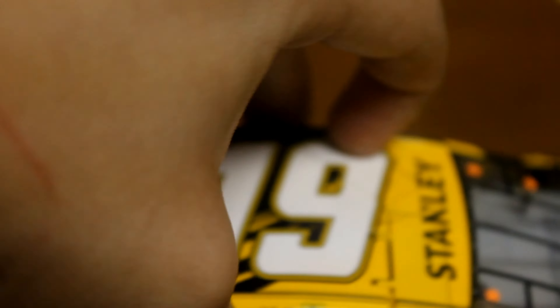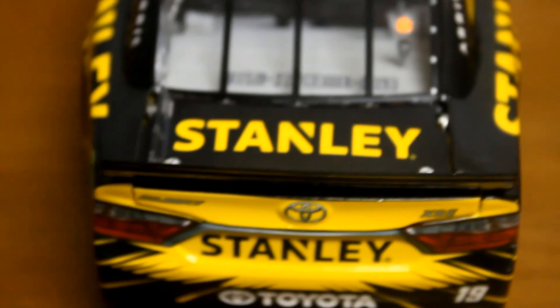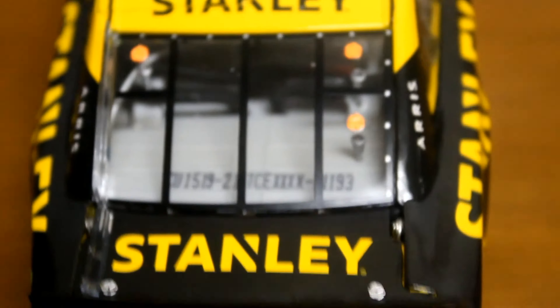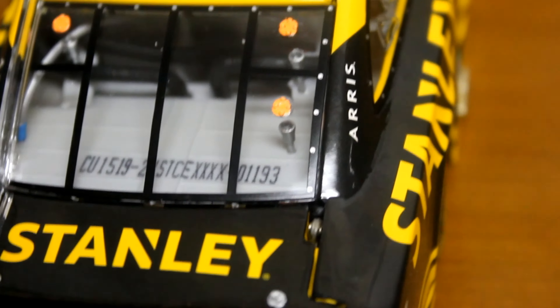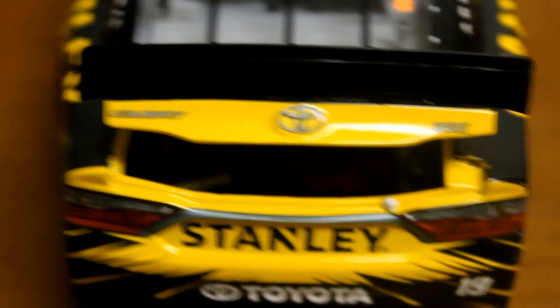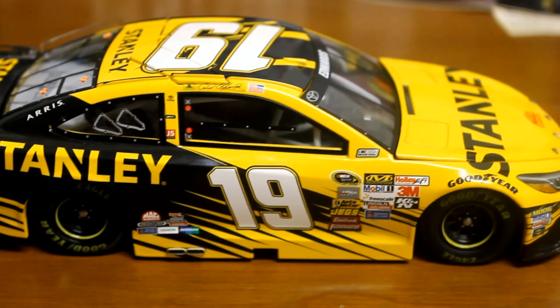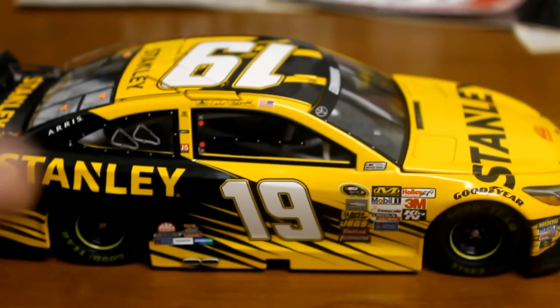Through-flaps function as always. On the back you got Stanley, Toyota, Stanley there on the deck lid. My diecast number is 1,193. This doesn't open very far, but nothing new. Down on the right side — zoom out a little bit so you can see the paint scheme a little bit better. Very nice diecast, really like this one. Toyota is really looking good.